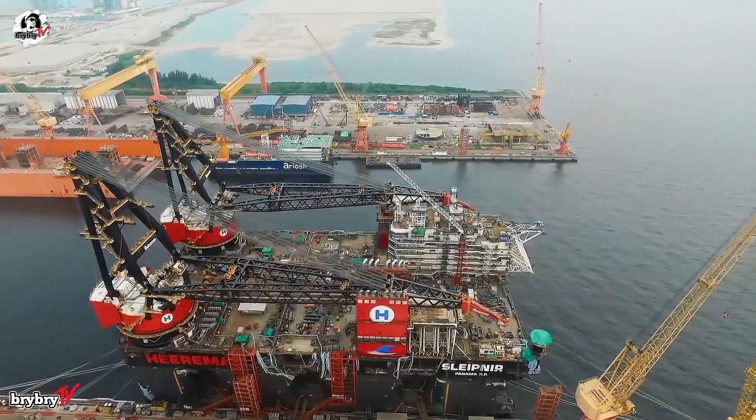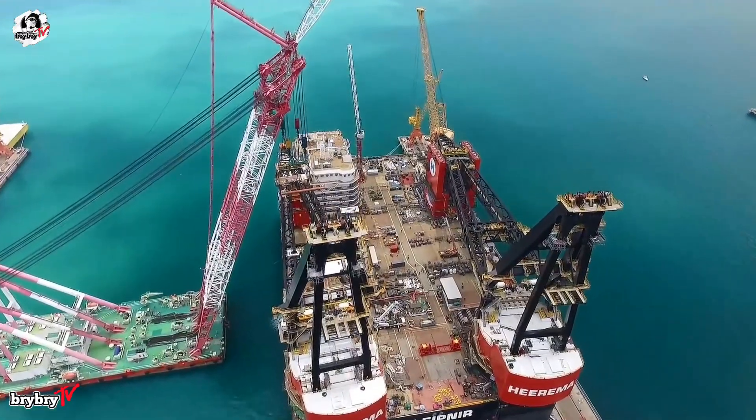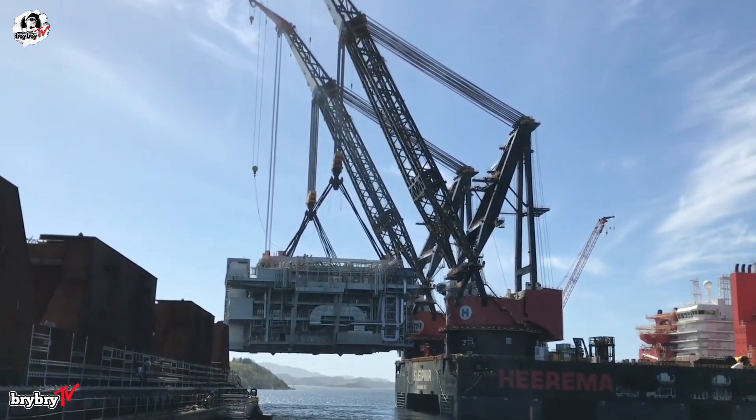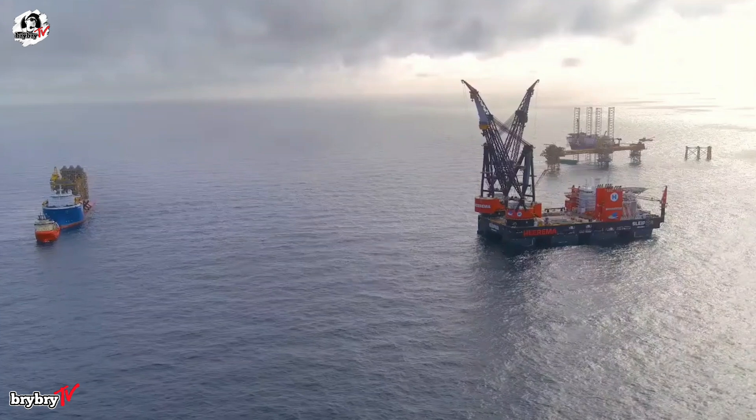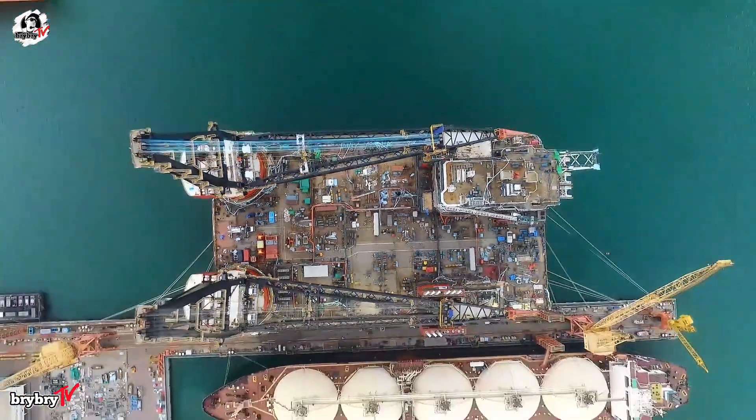Welcome back into another episode from BriBriTV. For today's video, let's talk about the world's biggest crane vessel — the SSCV Sleipnir. Without further ado, let's dive in.